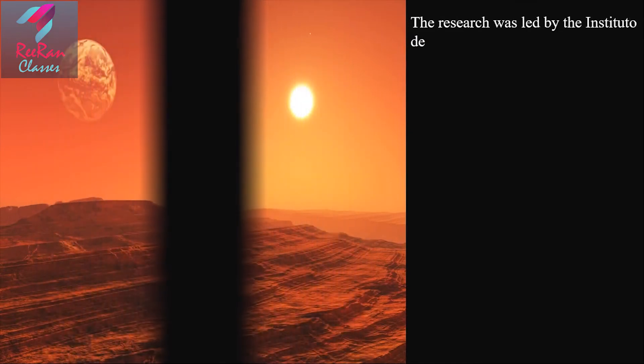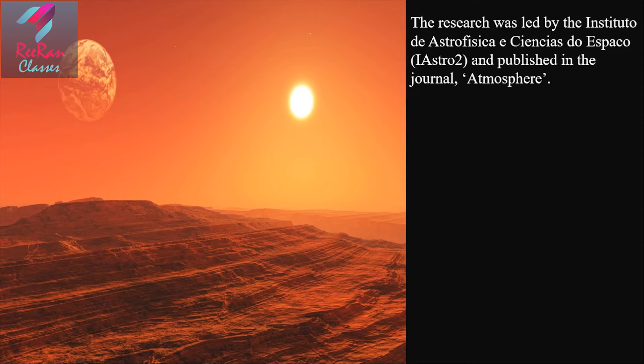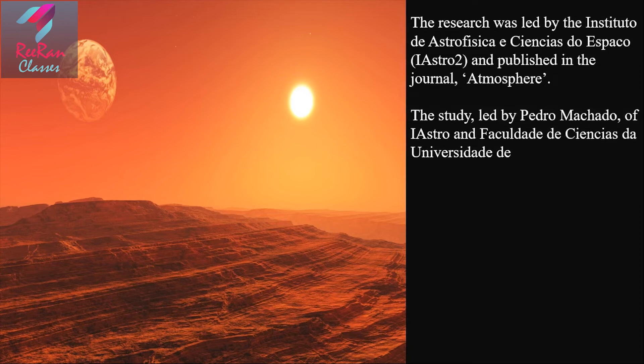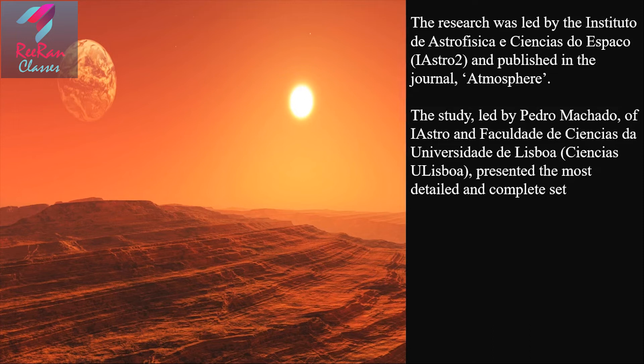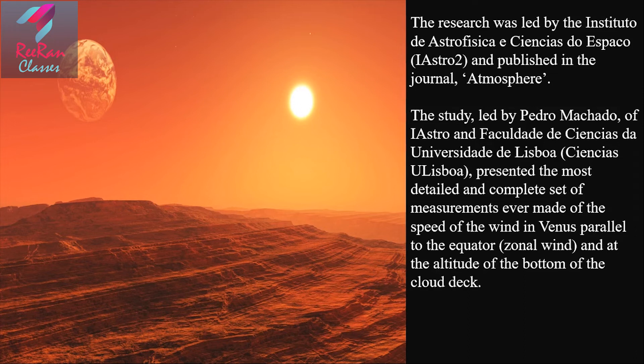The research was led by the Instituto de Astrofísica e Ciências do Espaço and published in the journal Atmosphere. The study, led by Pedro Mercado of the Faculdade de Ciências da Universidade de Lisboa, presented the most detailed and complete set of measurements ever made of the speed of the wind in Venus parallel to the equator — that is, the zonal wind — and at the altitude of the bottom of the cloud deck.